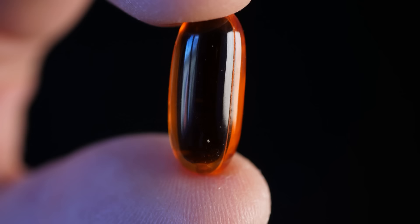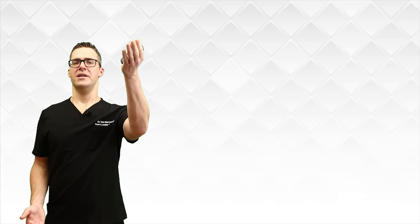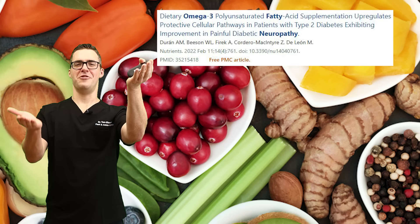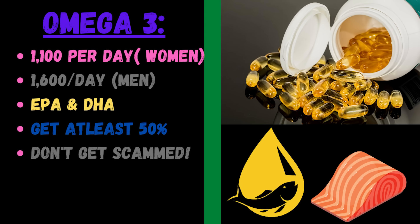Omega-3 fish oils are amazing. The only downside is they can be pretty expensive. Right now in America, people get 25 times as much omega-6 as omega-3, which if the ratio is too high can cause inflammation. So you have to lift up omega-3 to balance it out — studies show this affects inflammation including nerves and arteries. You want to get EPA and DHA. Check out my videos below because a lot of supplements scam you: if you're not getting at least 50% EPA and DHA, you're wasting your money and it's actually unhealthy.